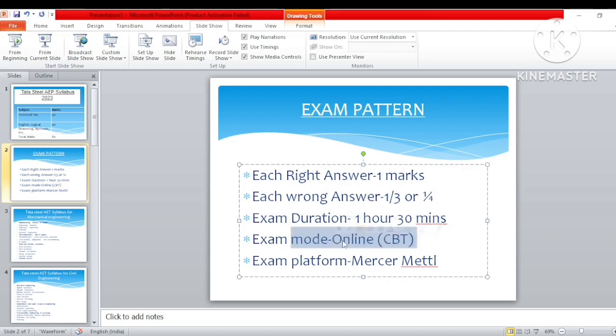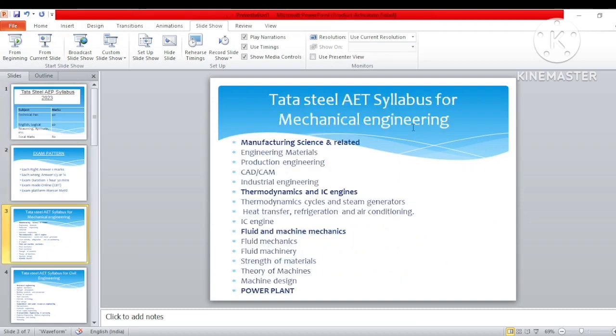Exam duration is one hour 30 minutes. Exam mode is online CBT mode — that is, at your home. The exam platform is Mercer Mettl. Those who have applied to this exam have already received a mail in your mail ID about the exam platform, which is Mercer Mettl. It is a CBT mode test and 24th and 25th of June is your exam date.